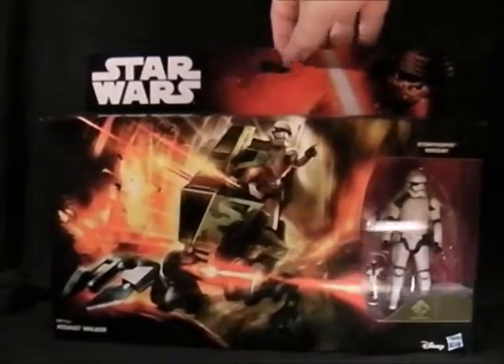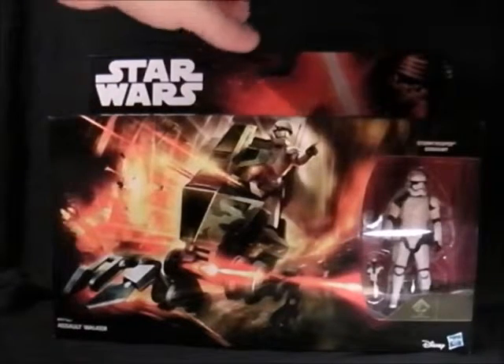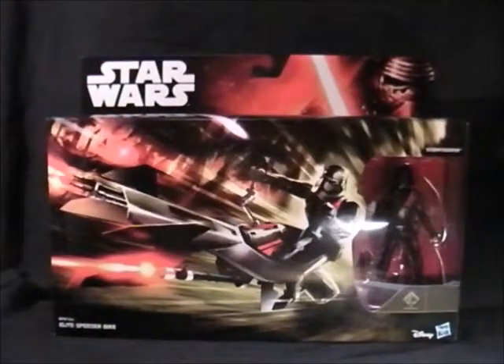I don't know if I'm going to get all the vehicles. I was looking at a TIE fighter the other day and thought it looked good, then I saw the price of 125 pounds and thought I'm not going to spend that on a new Star Wars toy. This first vehicle cost 15 pounds from Sainsbury's.